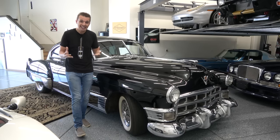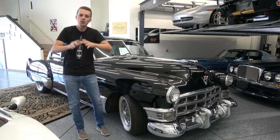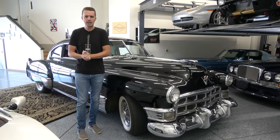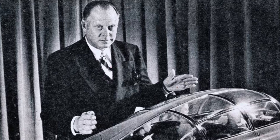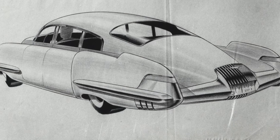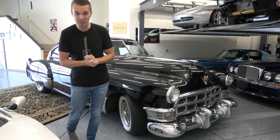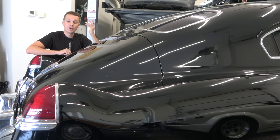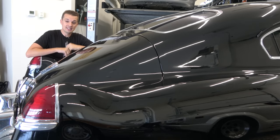Coming out of the war there was a lot of pent-up demand, but it took several years before there was a great leap forward in cars. Everybody was looking to the future, wondering what cars would look like. Harley Earl, head of design at General Motors, approved a drawing penned by Frank Hershey — a concept Cadillac that turned into this and started a trend that really exploded in the 1950s.